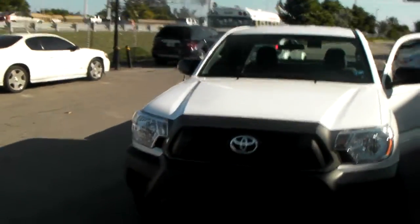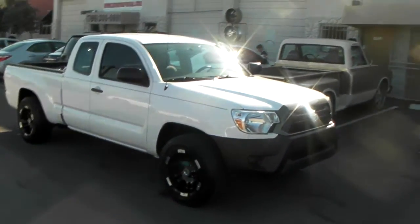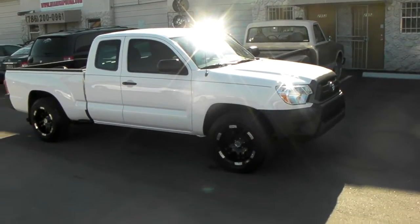This your boy KB from Doves & Tires TV. Right now we're looking at a Toyota Tacoma, two wheel drive. Got the 17x9 Motor Metal 951s with a negative 12 offset, so they do stick out a little bit.